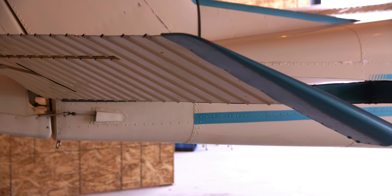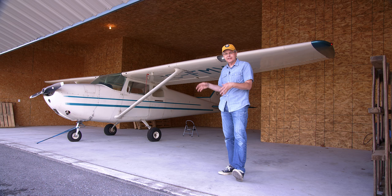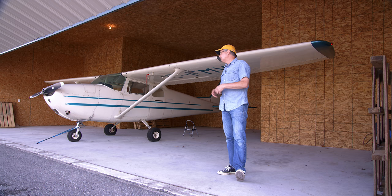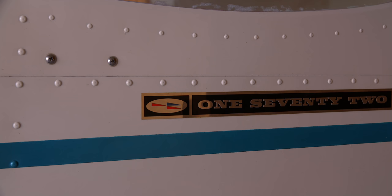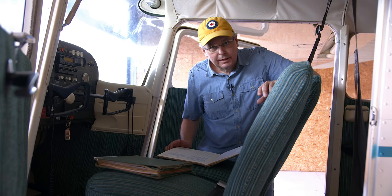I've done a handshake deal on it. The full deal won't go down until I've had an AME — an aircraft maintenance engineer — come in and go through it completely. We're going to do a complete pre-buy, look into every nook and cranny on this aircraft and see how it stands up. Then we'll finish the deal. But I thought I'd take you on a walkthrough and describe why I think a Cessna 172B is the airplane for me.